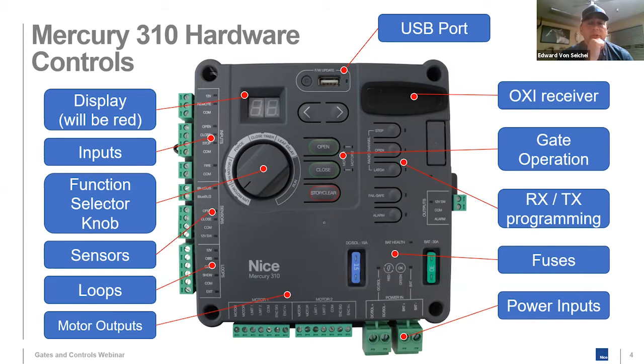On the OXI receiver: the OXI channels have not changed — you can still program multiple channels. However, Mercury 310 does not have a seven-day time clock. There's no automatic open or automatic close. If you need that functionality, you'll need to continue using the 1050, or add an external timer to the Mercury 310.